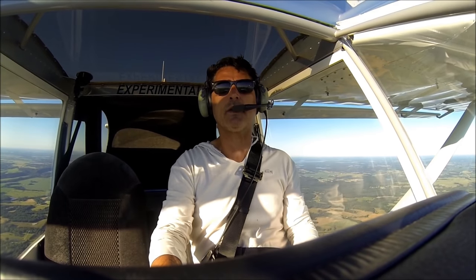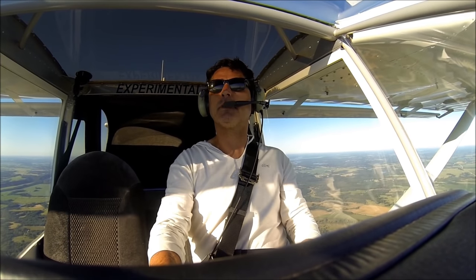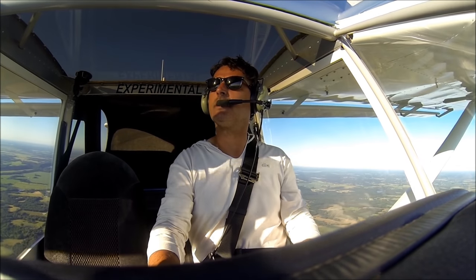Good morning everyone. Beautiful morning for a flight. We'll be enjoying ourselves as we head out to Oshkosh, Wisconsin.